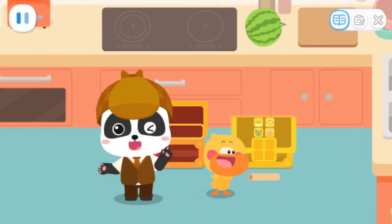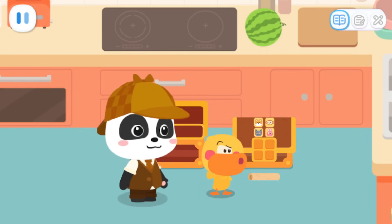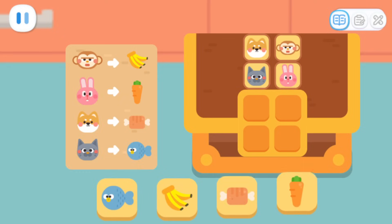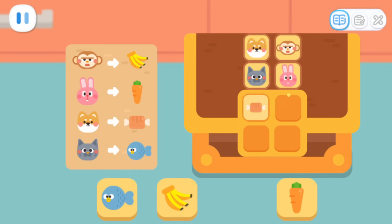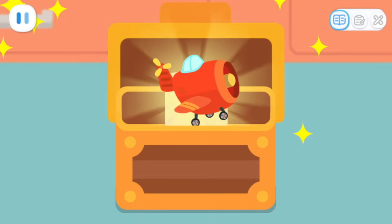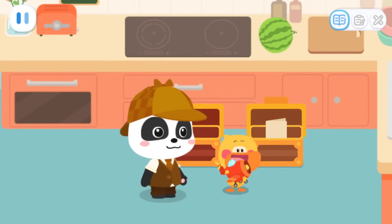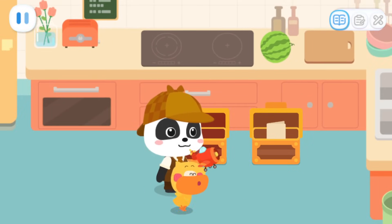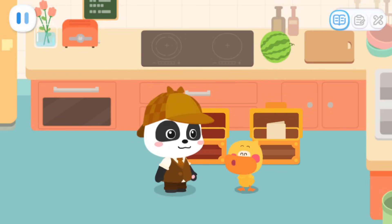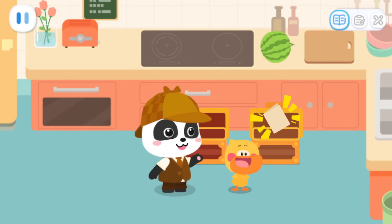We're going to open the third treasure chest. This treasure chest looks a little different. Look! There are four animals on it. Their positions correspond to the blank spaces. Can you help me open this treasure chest? The passcode is correct! Yeah! Quack! It's a big plane! I got two more prizes! Look! It's the clue to the last treasure chest!